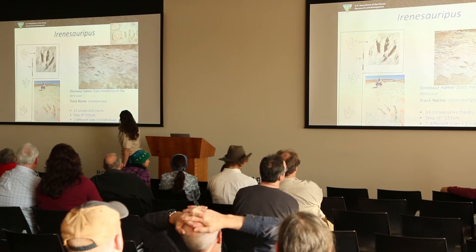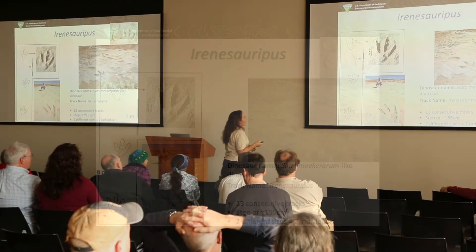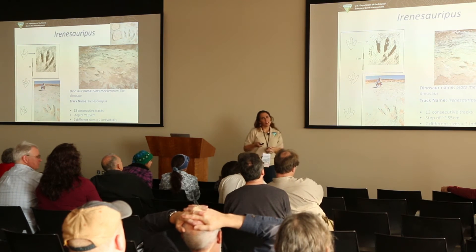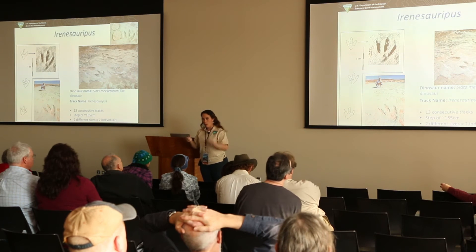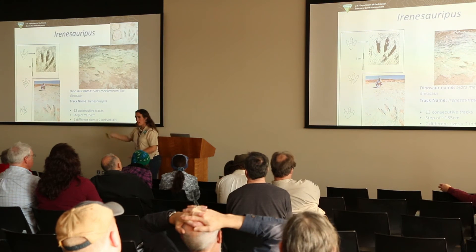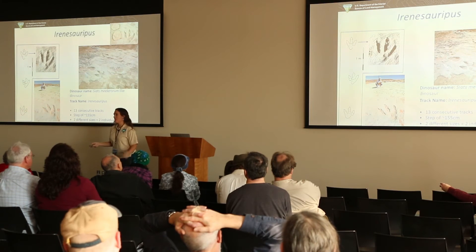The Irenoceraspes tracks have really well-defined toes — you can see the claws. We have around 27 or 28 in that series where we can follow the steps. The animal is just taking its time very regularly; you can actually get a tape measure and measure from one foot to the next. If you wanted to find the next one, you measure to where it should be, move the sand away, and there's your dinosaur track.